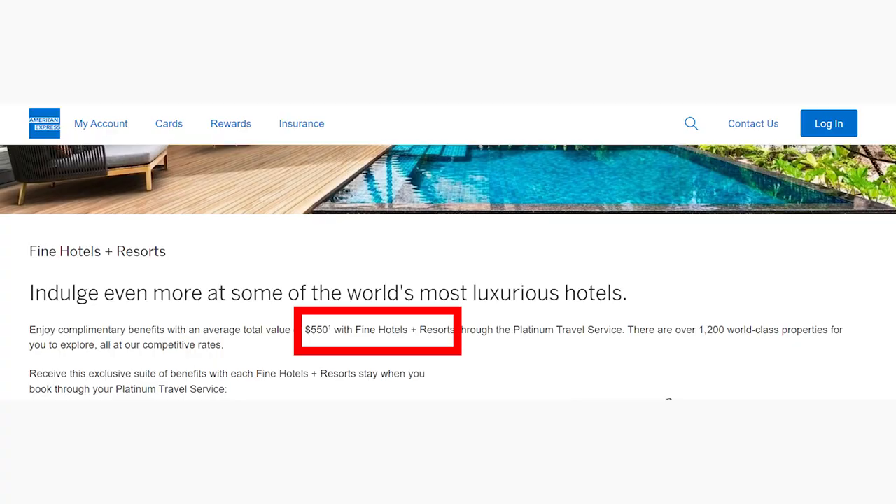Amex claims that the Fine Hotel Resort Program gives you $550 worth of value per stay. Sounds pretty good for a $695 annual fee credit card, right? But let's not get too ahead of ourselves just yet. I'll be going over how to maximize and take advantage of all of the benefits that the Fine Hotel Resort Program and the Hotel Collection have to offer later in this video. They can be quite confusing, so I'll try to cover all of the bases. But before we get to those programs, we're going to talk about the much easier, much simpler credit to use — the annual $200 hotel credit.